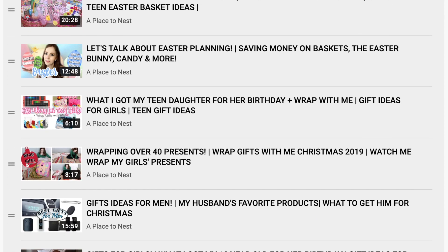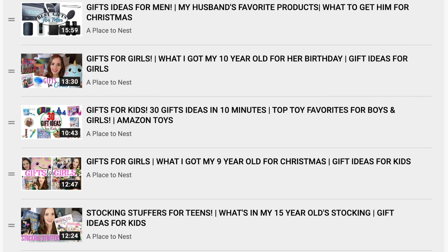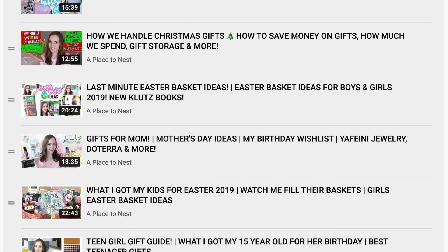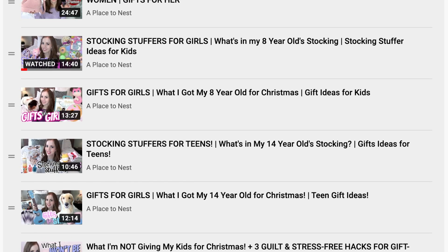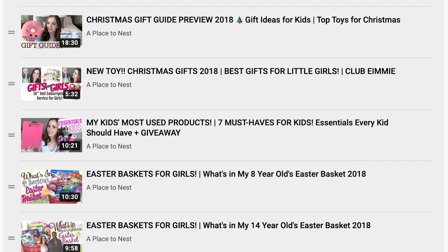So those are the items we're putting in our 10-year-old's stocking this year. I hope you got some great ideas! Make sure to check out my gift guide playlist linked in the description — every previous gift guide I've done for Christmas, birthdays, and Easter for both girls is in there. The Easter basket videos are especially good for stocking stuffer ideas since the items tend to be a little bit smaller.